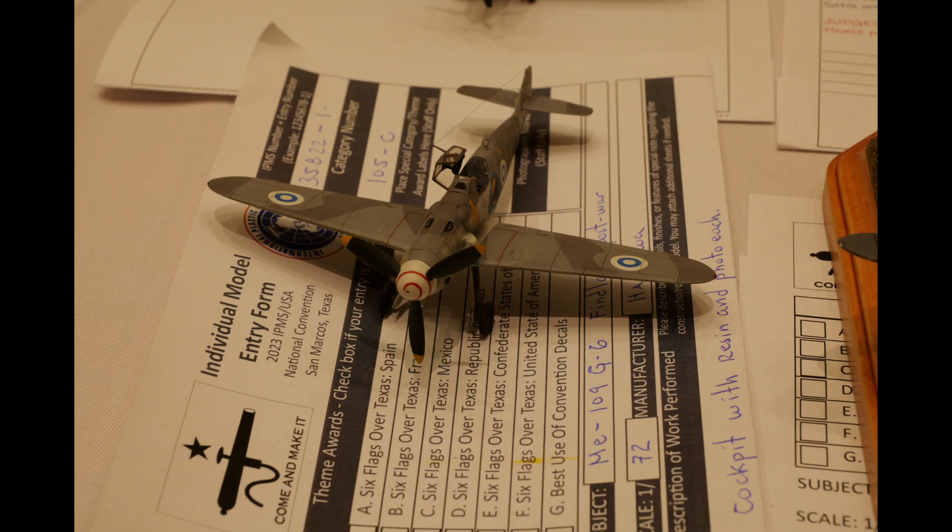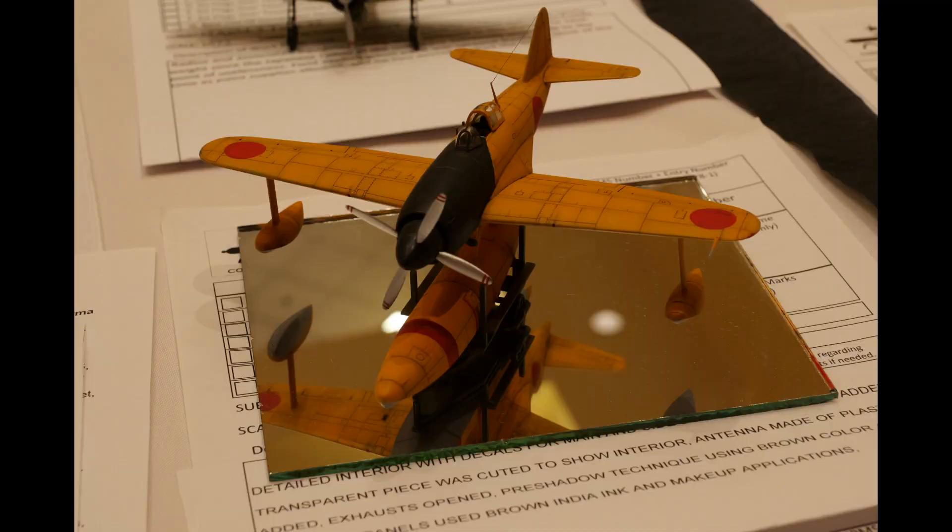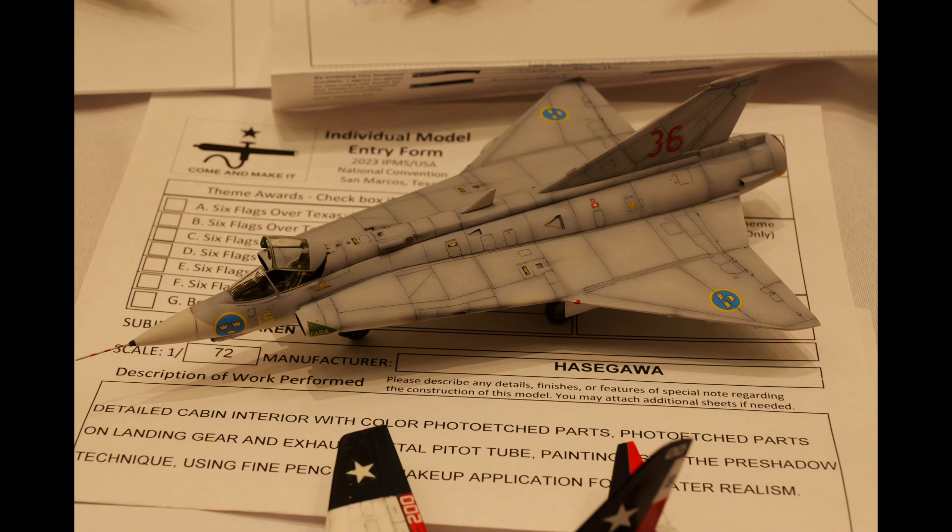Another Messerschmitt — there were a lot of Messerschmitts. You can see there were a lot of single engine 1/72nd scale aircraft, including this Rufe float plane in a really colorful marking. I love the Saab Draken and all the Saab aircraft, actually — they always have an unusual look. I thought this was masterfully done.